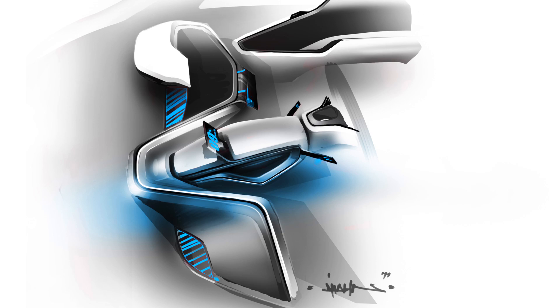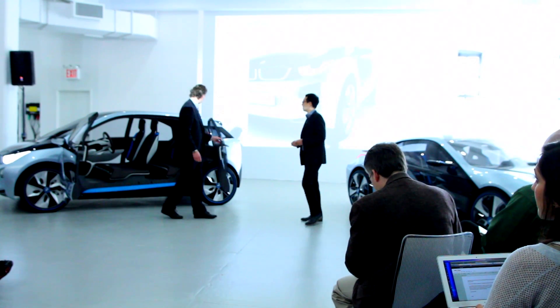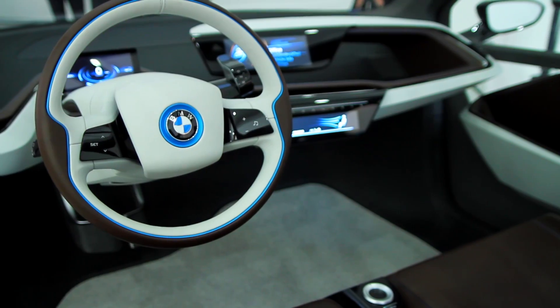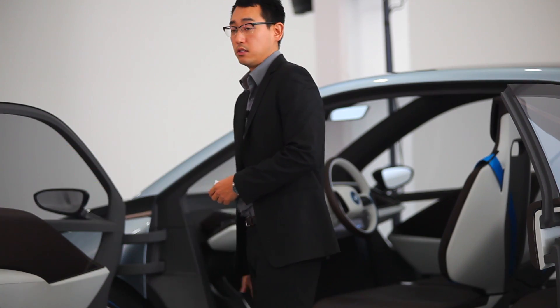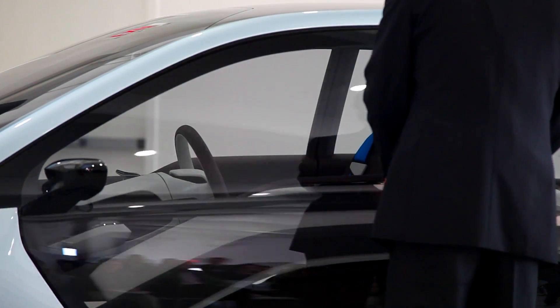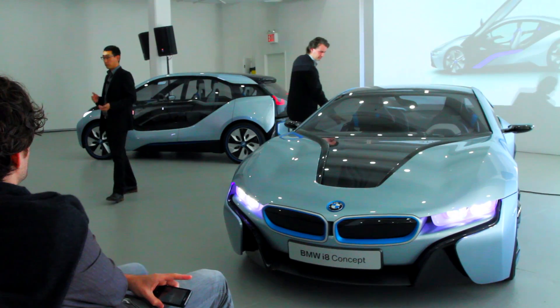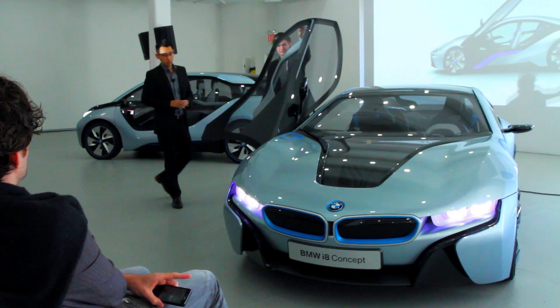From the interior design standpoint, you have these coach doors — they open towards you and really invite you into a generous amount of space. Because of the packaging, the floor is flat; you do not have a tunnel that bisects it, so you're able to flow across the car from either side and enter or exit smoothly. The i8 as well has a large door, and the carbon fiber stability and durability allows you to open that door from two very small hinges, giving you a large opening to transition in and out.